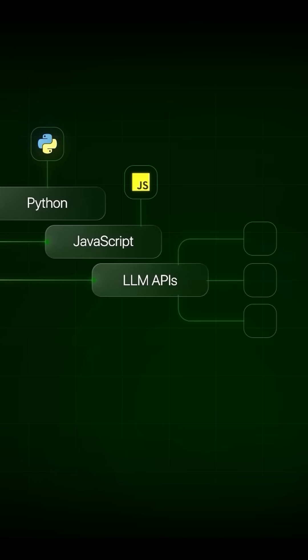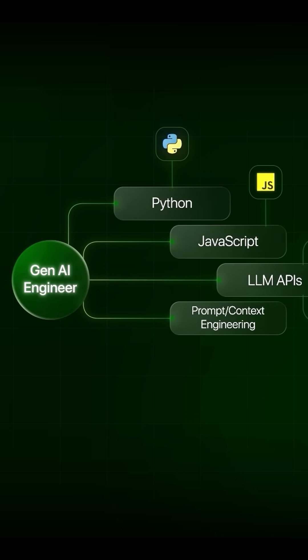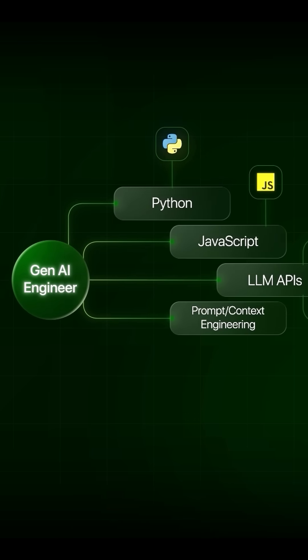High proficiency with LLM API providers is also needed. OpenAI, Anthropic, and Google's Gemini are among the most popular APIs, having both REST APIs and SDKs written in multiple languages. High proficiency in prompt and context engineering is also needed, which helps in getting the most out of these LLMs and steering their output to get the job done.